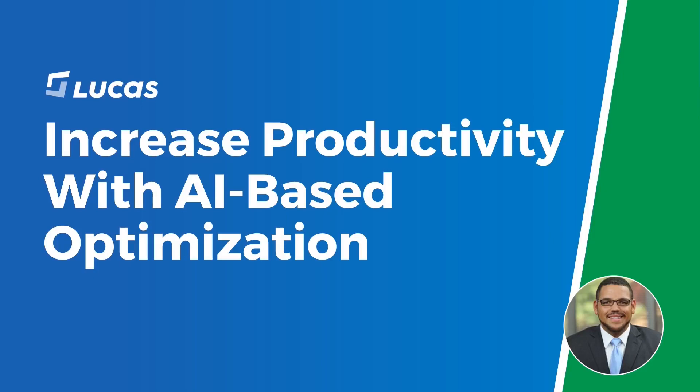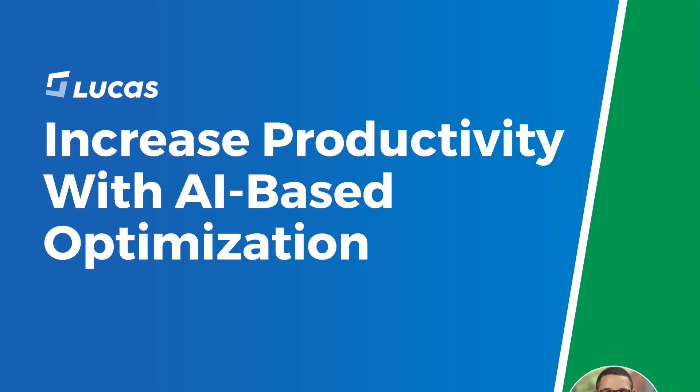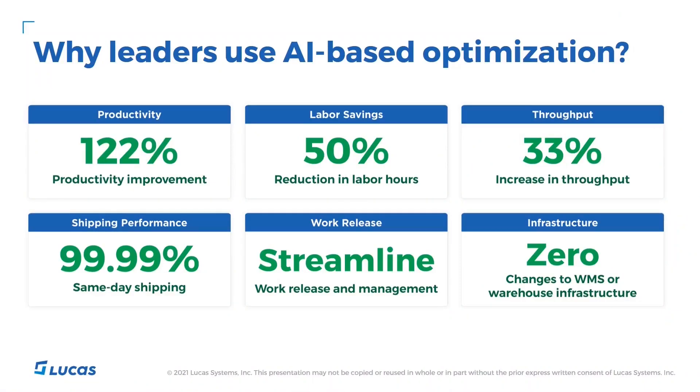We're going to spend most of this demo focusing on the how and the what, but let's first ask the question why. Operations leaders look to our tools to help optimize their DCs. Typically, to start an engagement, we do a no-cost travel simulation to assess the travel savings and ROI for a potential DC. As you may be aware, warehouse labor is becoming more and more scarce and expensive. We also find that automated systems can be too cost-prohibitive or inflexible for many operations. Lucas optimization tools help to alleviate these challenges. We've seen as much as a 122% productivity improvement in outbound picking. We also see significant reductions in labor hours, both in picking and admin times, as well as increased throughput, all without infrastructure or WMS changes.